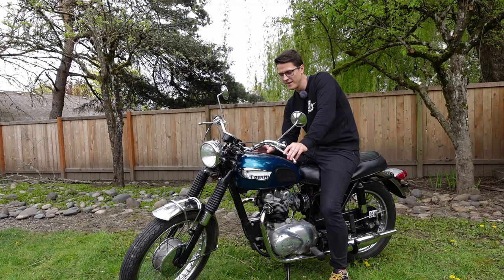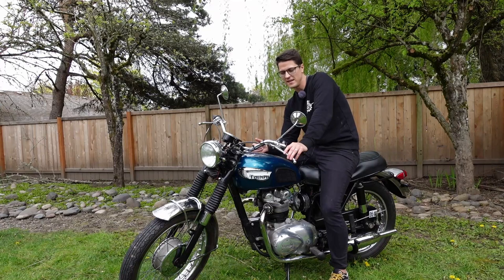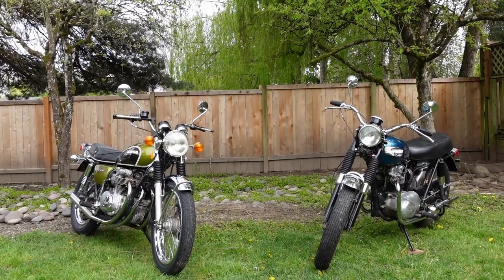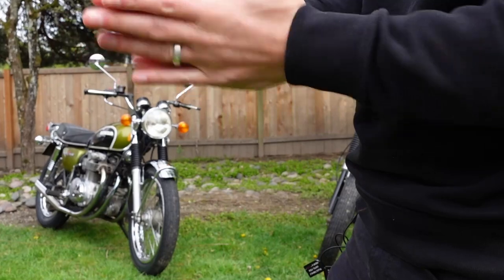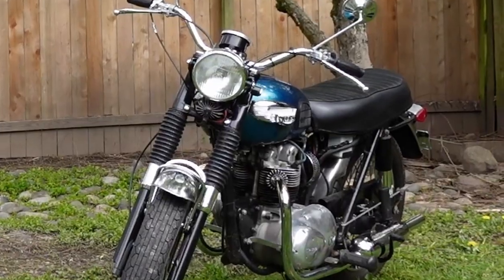I feel the same way about the Triumph — there was something about it that just spoke to me and called to me. The elephant in the room when it comes to motorcycles is looks. Which of the motorcycles here looks better? This is really the only subjective thing we're going to talk about in this video. What makes a motorcycle beautiful to one person may cause another to be turned off. Screw all that — I'll just say it: the Triumph is better looking.